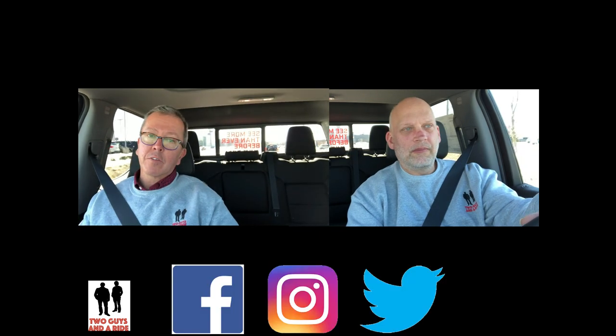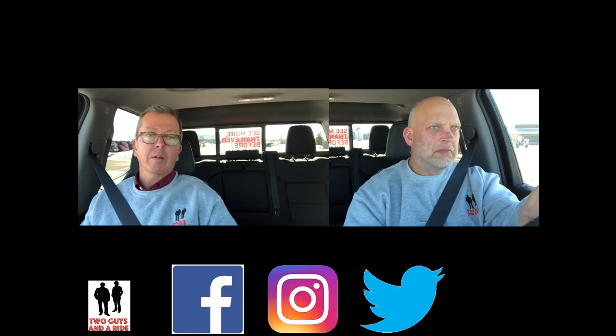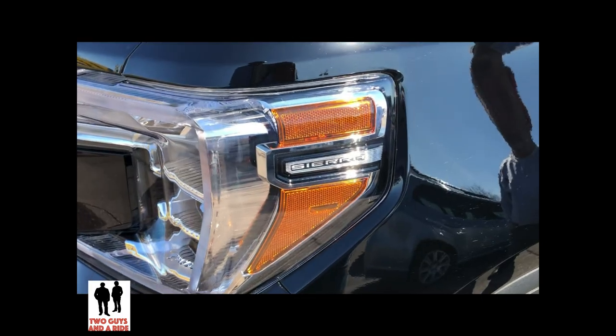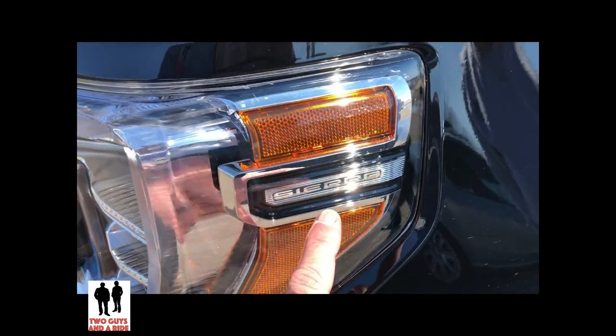As always, like us on Facebook, follow us on Instagram and Twitter — we also have a website now. Definitely subscribe: click that bright red button that says subscribe, and hit that bell up at the top so you'll get notifications every time we post a new video. My favorite thing, Rob, is the heads-up display by far. My favorite thing is attention to detail — and I love this: Sierra.